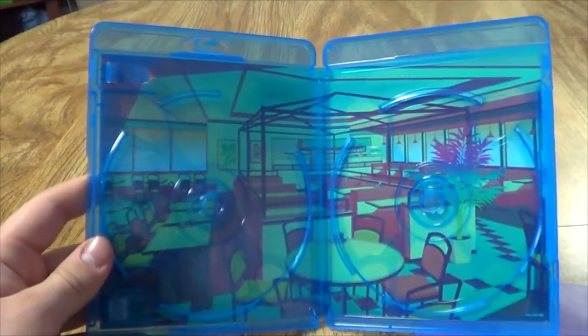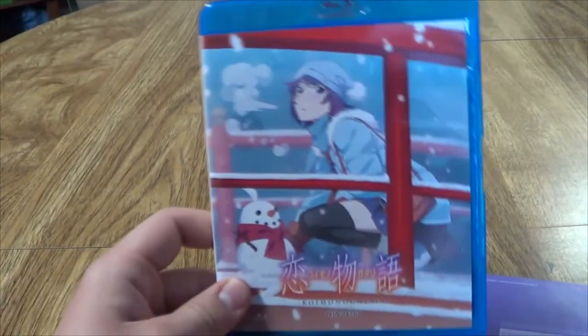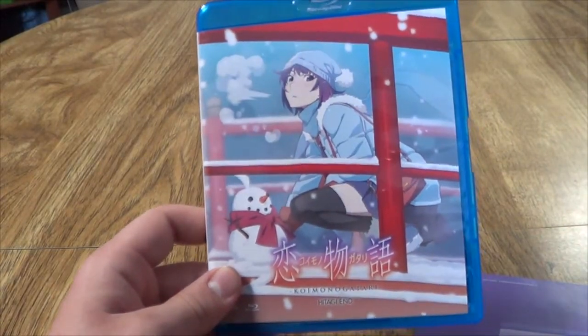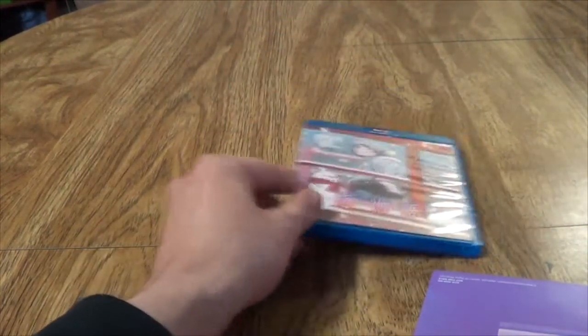You have some nice background art there. I've really enjoyed Monogatari Second Season so far, so I'm really looking forward to finishing it up. This arc seems to focus on Hideki, who is my second favorite girl in the series, so I'm looking forward to this arc quite a bit.